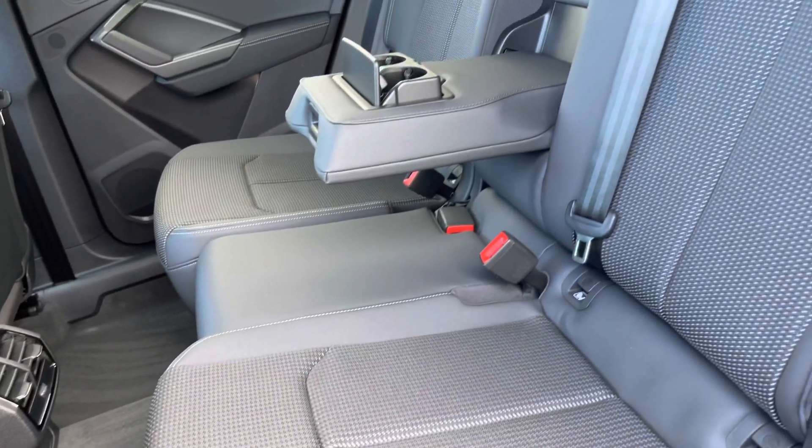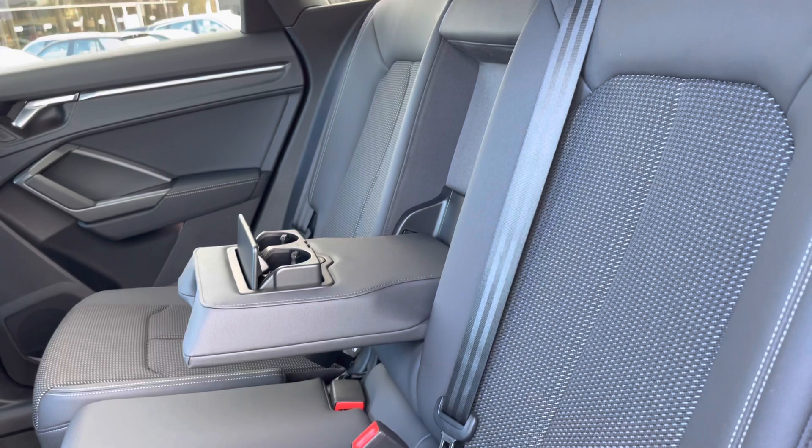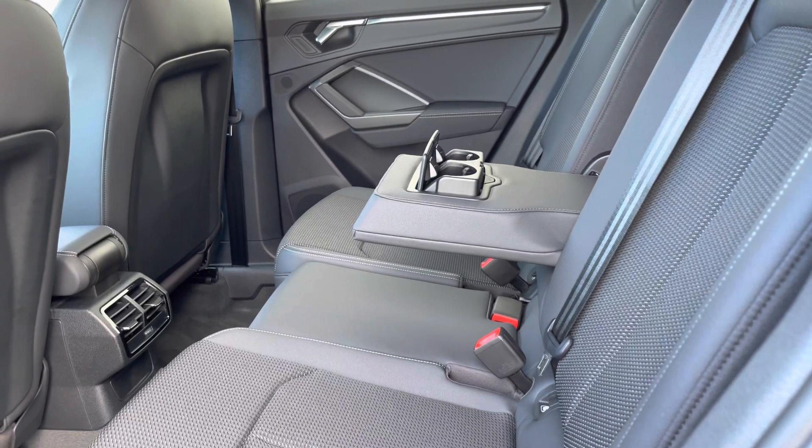Taking a look inside the back, you can see the interior is finished in gorgeous black leather and fabric with room for up to three passengers. We also have a rear centre armrest, ISOFIX anchor seat points to attach a child's car seat, and rear climate control.